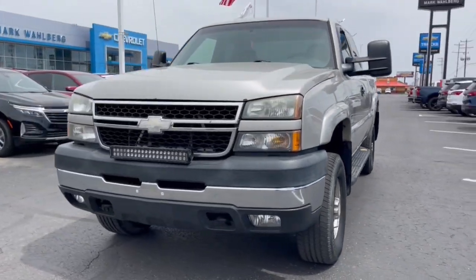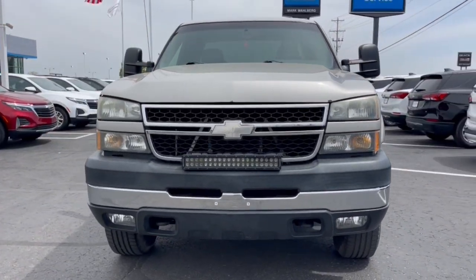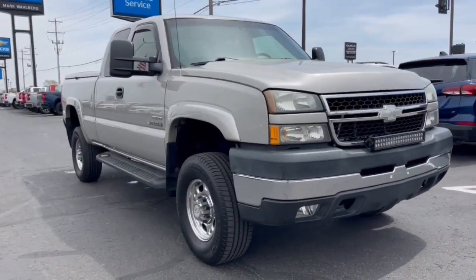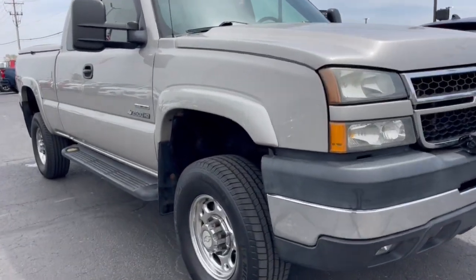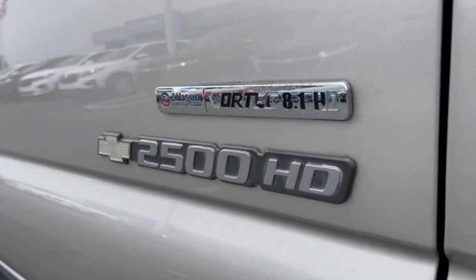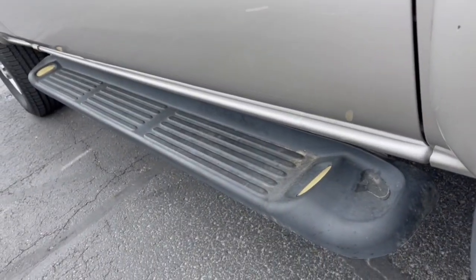Get acquainted with the 2006 Chevrolet Silverado. This vehicle is an outstanding buy with fewer than 120,000 miles on the odometer. Aim higher than ever in the all-new Silverado pickup, the truck that digs deep to give you more of what you want and need.